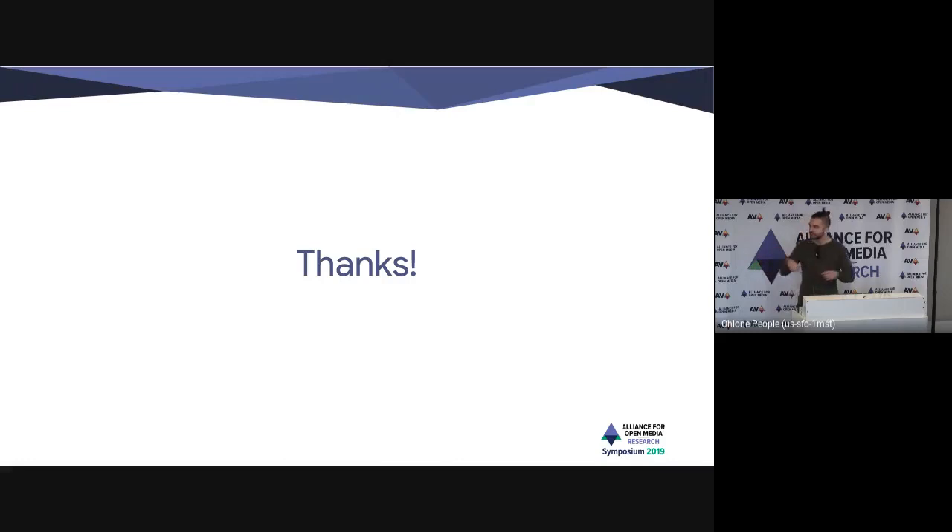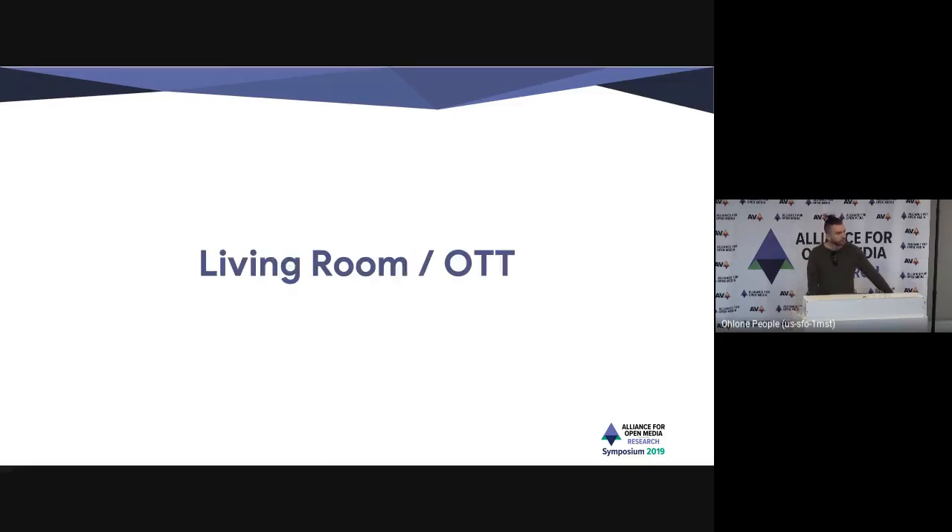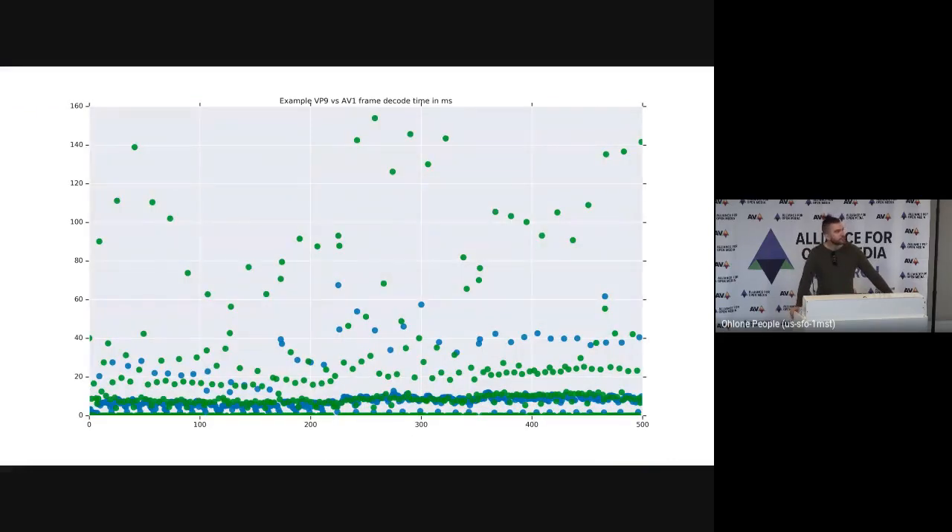We've used what we have in production, and as a client-side engineer I'm not even sure of all the command line flags we set. I do think we could make changes on both the decode and encode side to smooth out this performance. We haven't done experiments into this yet, but we'll kick off that project soon.